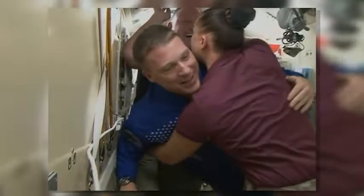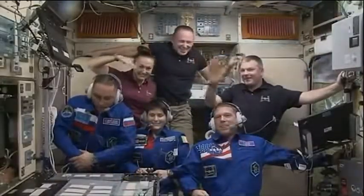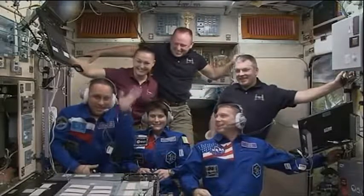They joined Expedition 42 Commander Barry Wilmore of NASA and Flight Engineers Alexander Samokutyeyev and Elena Serova of Roscosmos, returning the station crew to its full complement of six people.